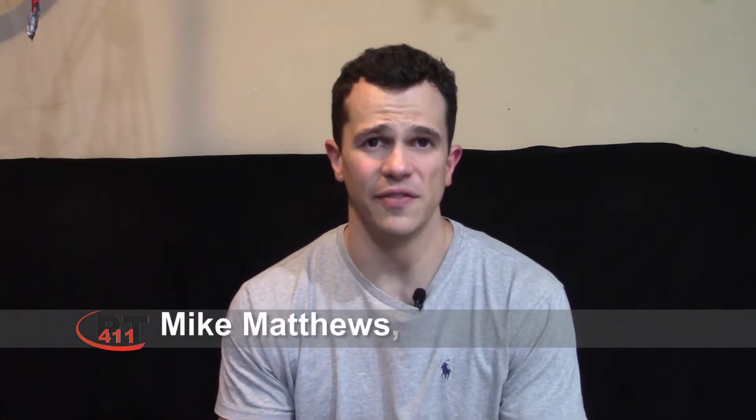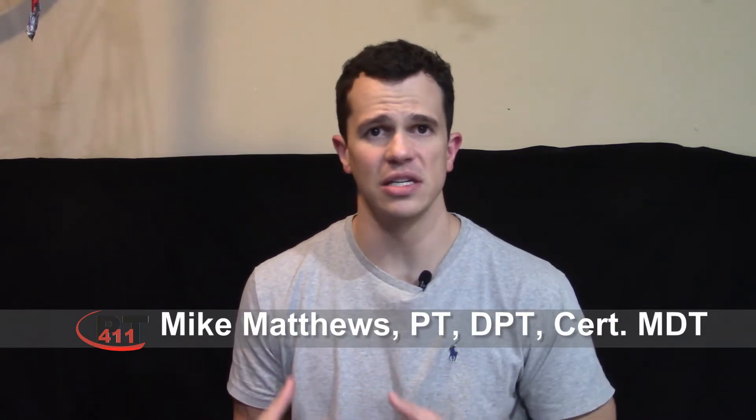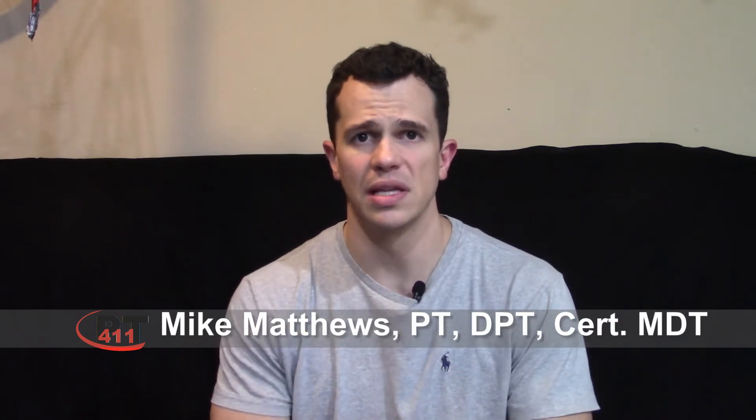Hey, Mike Matthews here with the PT411. Today's video I was originally going to talk about the low back and go over some basics with it, but as I was thinking about what I wanted to talk about first, I realized this is probably a really good time to stop with the instructional videos and actually talk about something else, especially before we get into the low back or even any part of the spine.